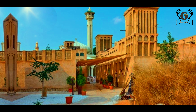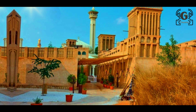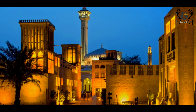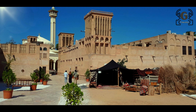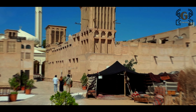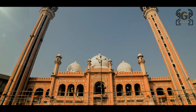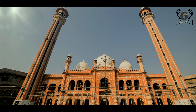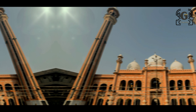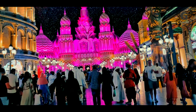Madinat Jumeirah is a dining and retail district with a couple of five-star hotels, all set along the banks of an artificial canal network. It has been styled to mimic traditional Gulf architecture with wind tower meals and waterways.